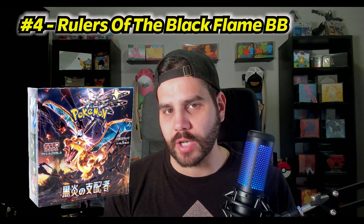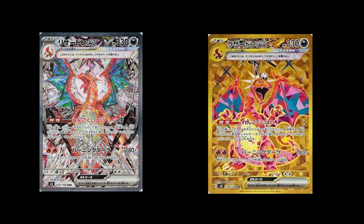Number 4 is the Rulers of the Black Flame Japanese booster boxes. This set has about three Charizards in it — the top one is $196 and the gold one is $55. These are really cool looking cards, and the Japanese versions are the ones you want, not the Obsidian Flames English cards, which are cheaper. These boxes are going for around $50–$60, which is cheap for a Japanese booster box. Charizard is always a safe bet for long-term investing.